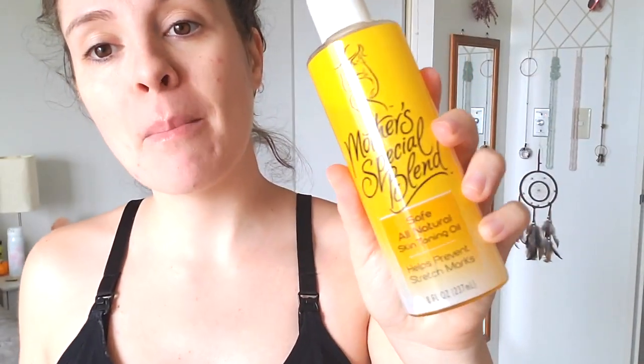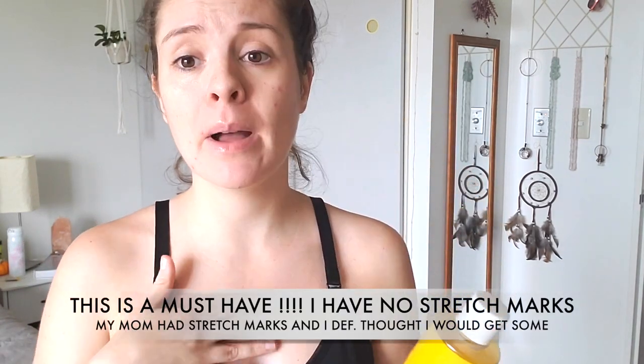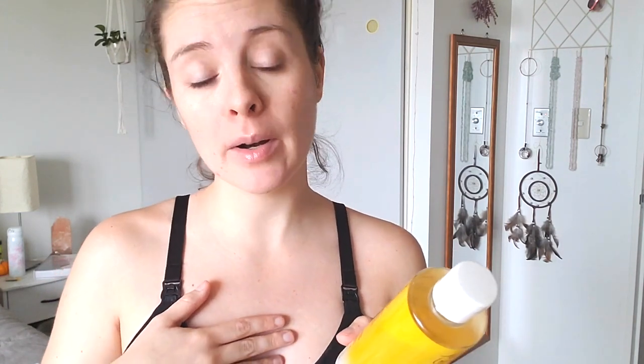I'm currently out of body lotion, so I'm using my travel size Andaloe body butter in Cuckoo Cacao. Then I go in with this Mother Special Blend - it's safe, all-natural skin toning oil that helps prevent stretch marks. I put this on my belly and usually on my breasts as well. It has almond oil, coconut oil, cacao butter, and vitamin E - no chemicals, no preservatives, no artificial colors, no perfumes. Super vegan-friendly and organic.